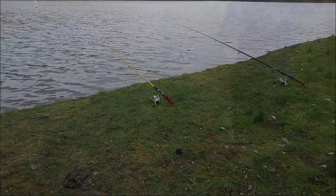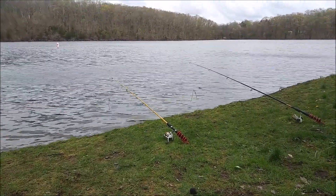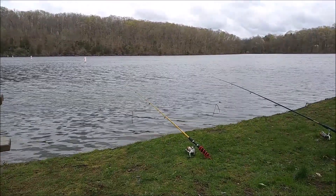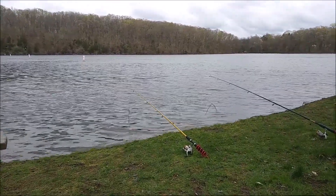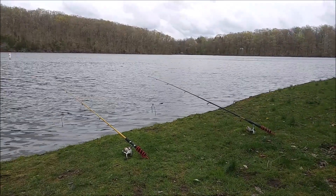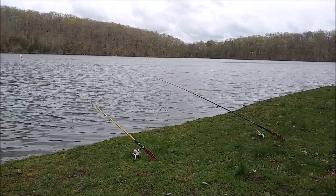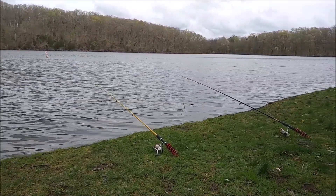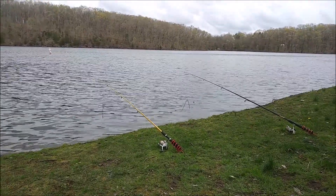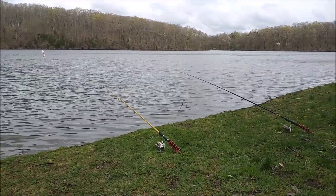I caught two carp. One was a small one, so I didn't bother taking a picture. Then I caught a big one, brought him to the bank — but the bank is sloping. I was getting ready to get my camera and he jumped in the water before I could take a picture. Like I tell you: if you don't have a picture or video, all you got is a story.